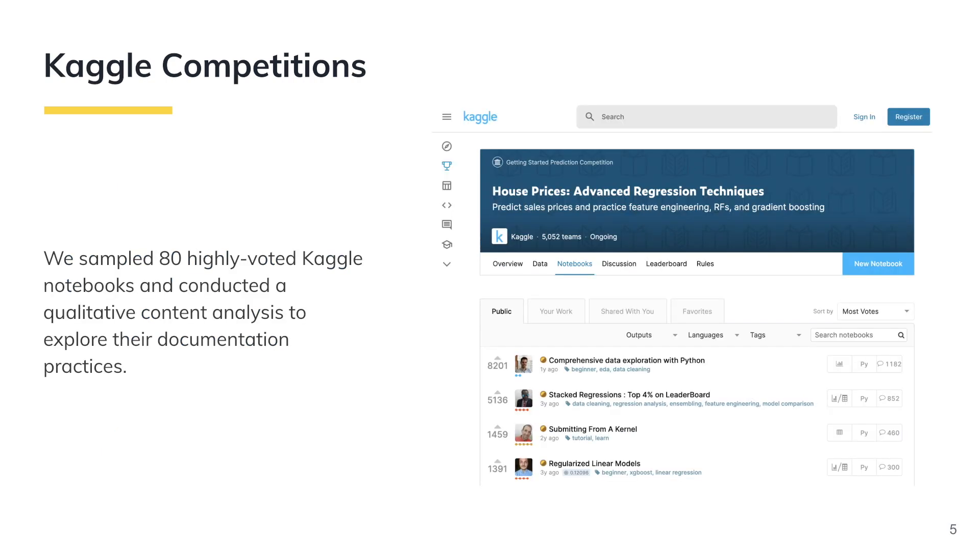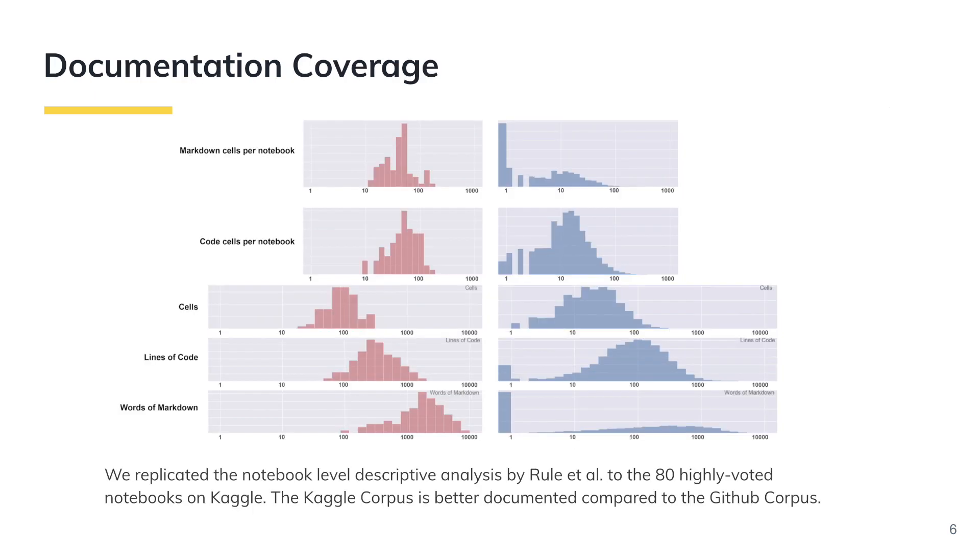To answer these questions, we sampled 80 highly-voted Kaggle notebooks and conducted a qualitative content analysis to explore their documentation practices. We replicated the notebook-level descriptive analysis by Rule et al. As shown in the figure, the left side represents the descriptive visualization of the 80 highly-voted computational notebooks from Kaggle, and the right side represents the descriptive visualization of the 1 million computational notebooks on GitHub.